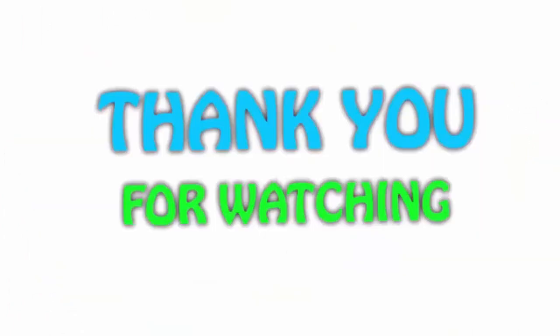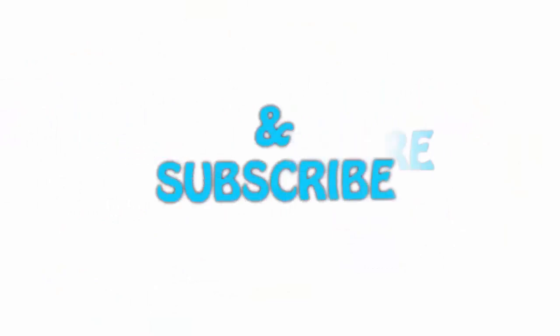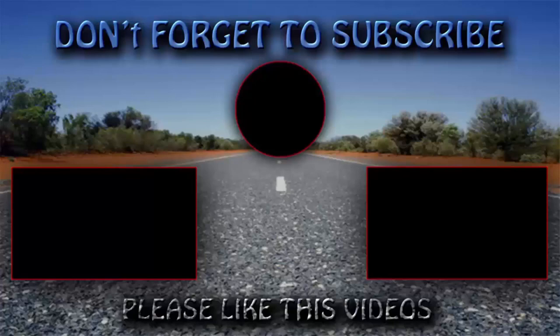If you liked this video, please hit the like button below, share it with your friends, and be sure to subscribe. See you soon for the next video!